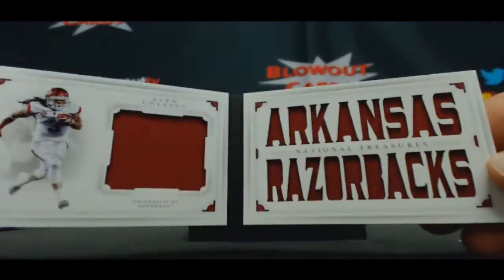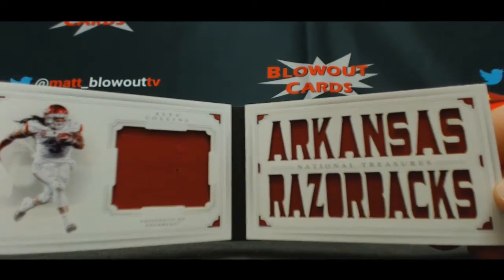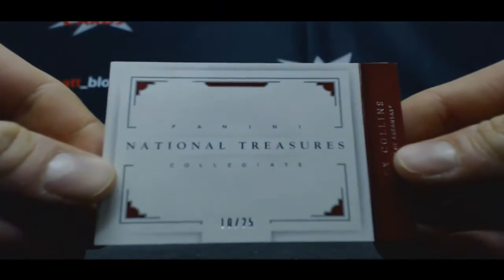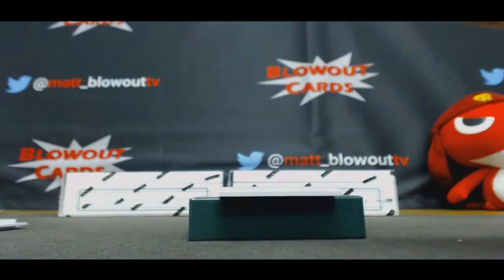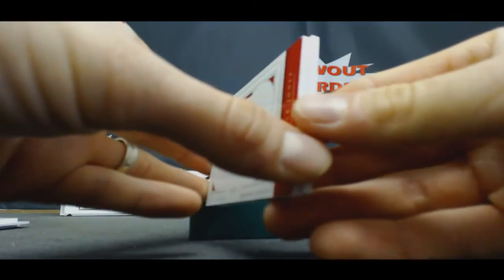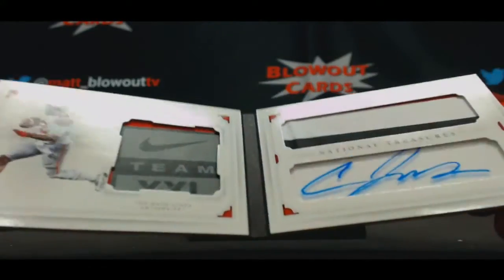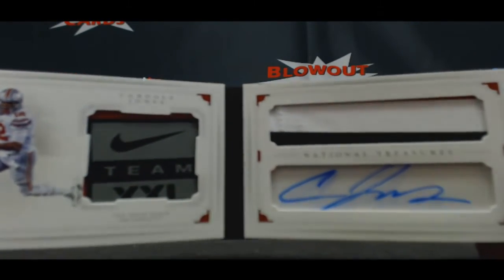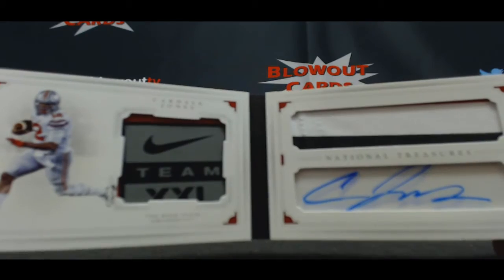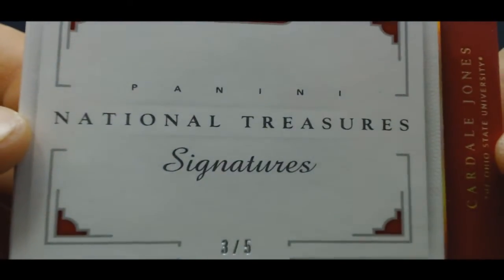10 of 25 Alex Collins Arkansas Razorbacks booklet — zero spots. And number 3 of 5 nasty patches — check that one out — Cardale Jones, Nike tag booklet. Number 3 of 5 goes to Anthony. Nice hit man.